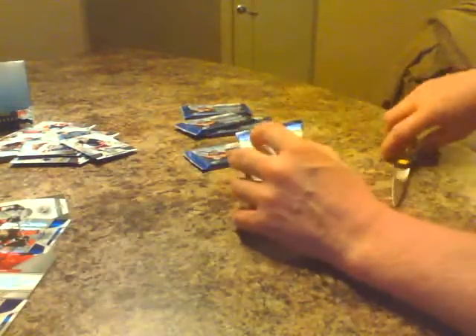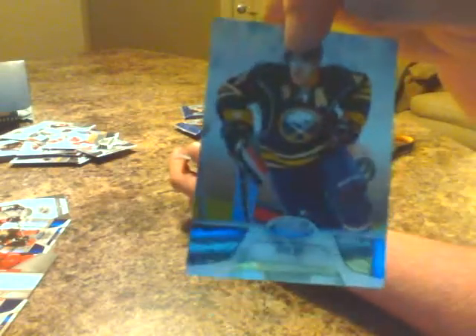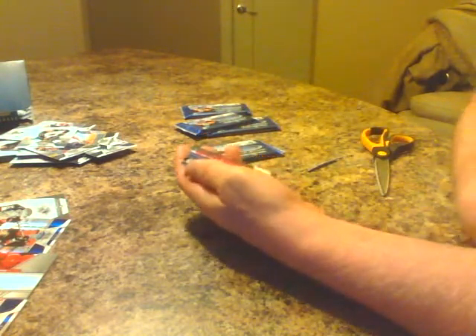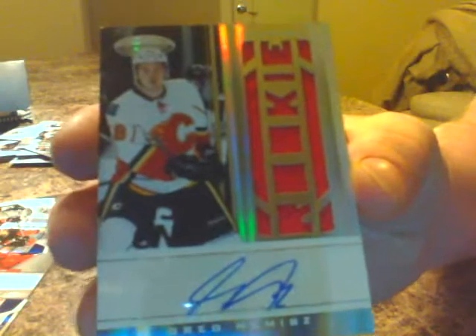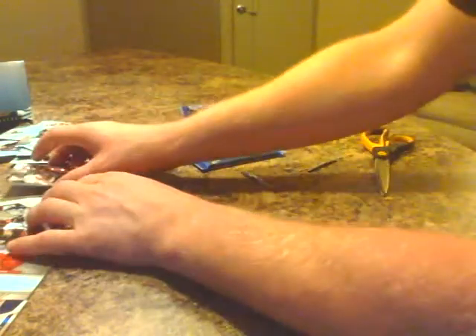Next pack. Getzlaf for the Ducks base. Bobby Lou for Vancouver base. Datsyuk base for Detroit. Derek Roy base for Buffalo. Cal Clutterbuck base for the Wild. We have another hit — nice, it's a rookie hit, on-card autograph jersey, the Calgary Flames, Greg Nemisz, 425 of 499. Nice hit for the Flames — I love the look of those rookie cards with the jersey like that.